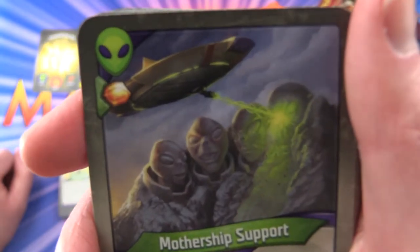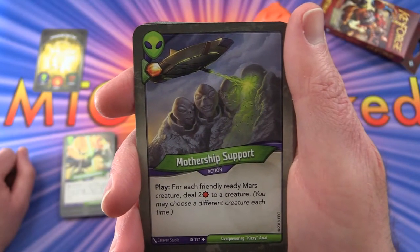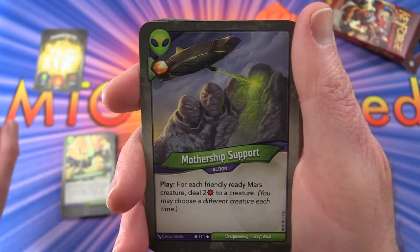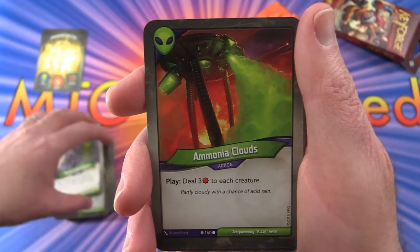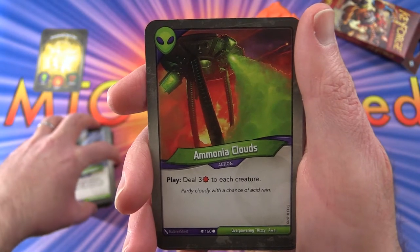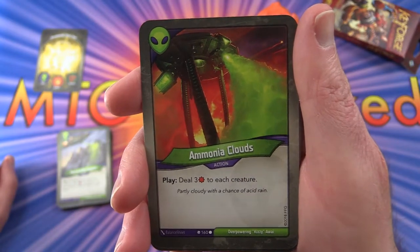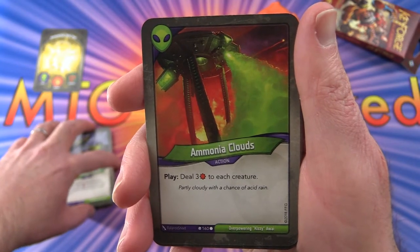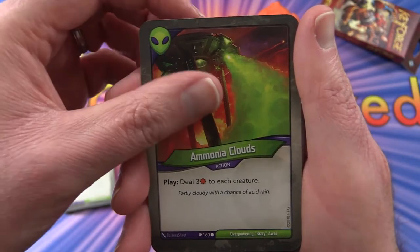Mothership Support — action play: for each friendly Ready Mars creature, deal two damage to a creature, and you get one Amber for that. Ammonia Clouds — one thing I'm noticing here is that it's a science fiction type theme, which is very different artwork from Magic. Not sure if I'm really that fond of it yet, but it's definitely unique. Ammonia Clouds — action: deal three damage to each creature.